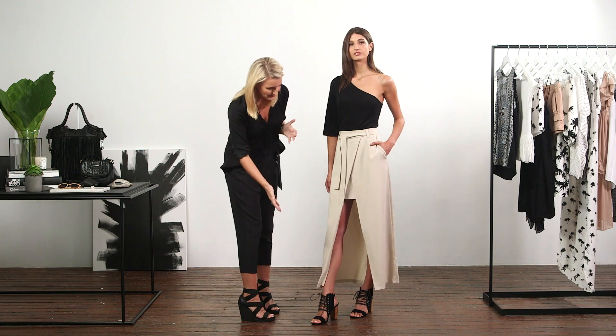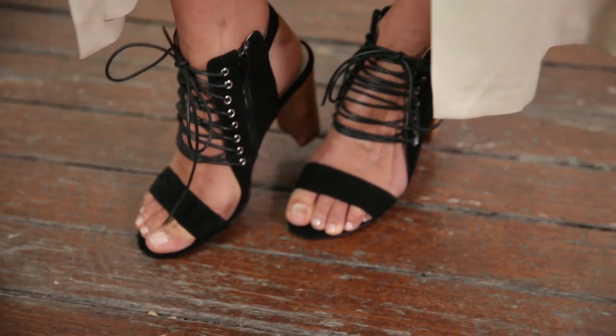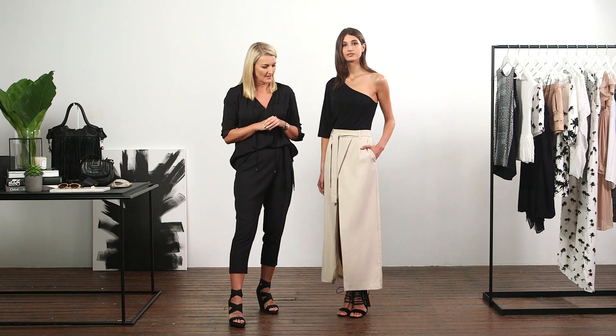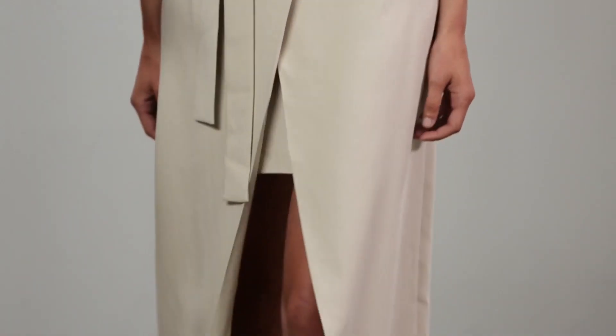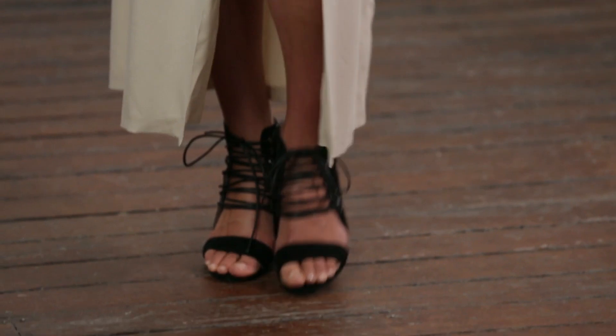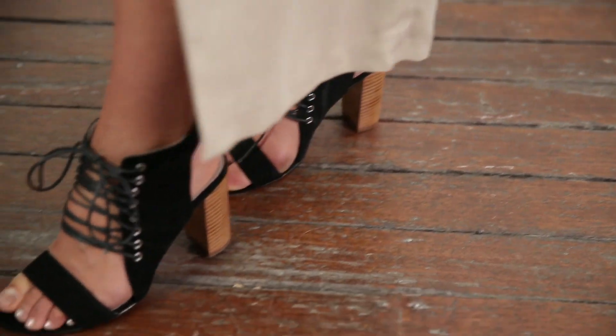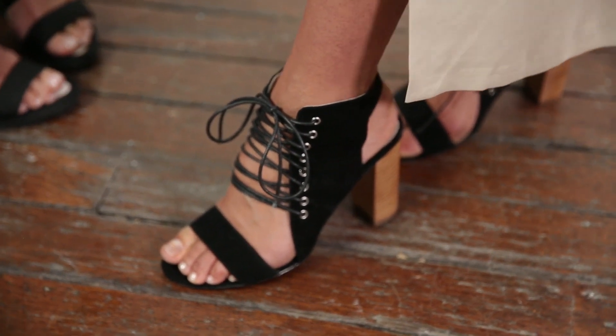For this look we've teamed it with a lace heel. You would have seen lacing through a lot of different fabrications and shapes this season — dresses, skirts, trousers, you name it. A trend throughout your accessories really up-styles your whole look and makes it really relevant. This one has a great block heel so it's really wearable from the high summer months right through into winter.